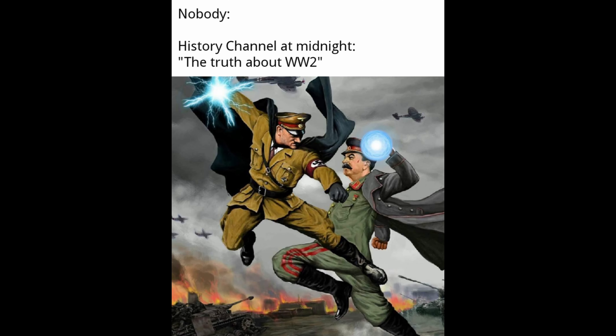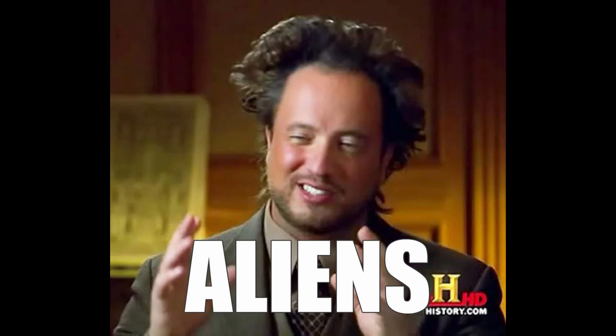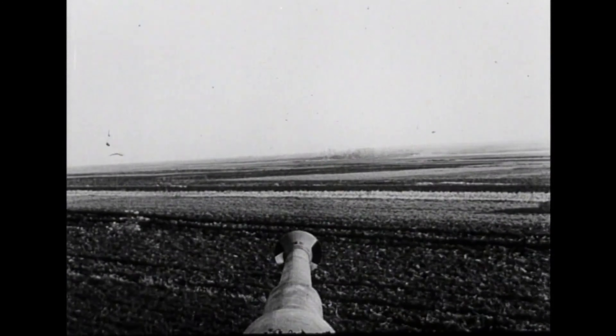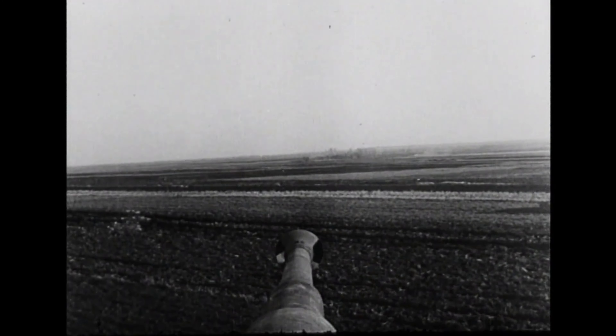Recently, as the History Channel shifted its focus from glorifying the Wehrmacht to ancient aliens, the fascination of the wereaboos with German military hardware has waned, allowing for a more realistic assessment of the Tiger I.